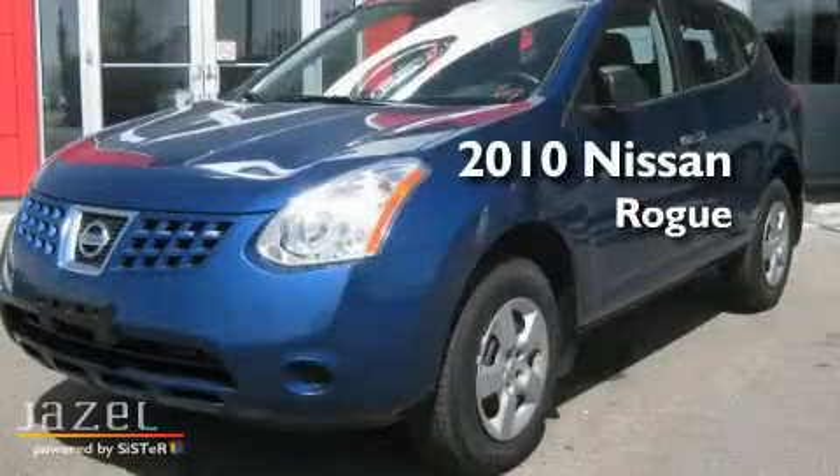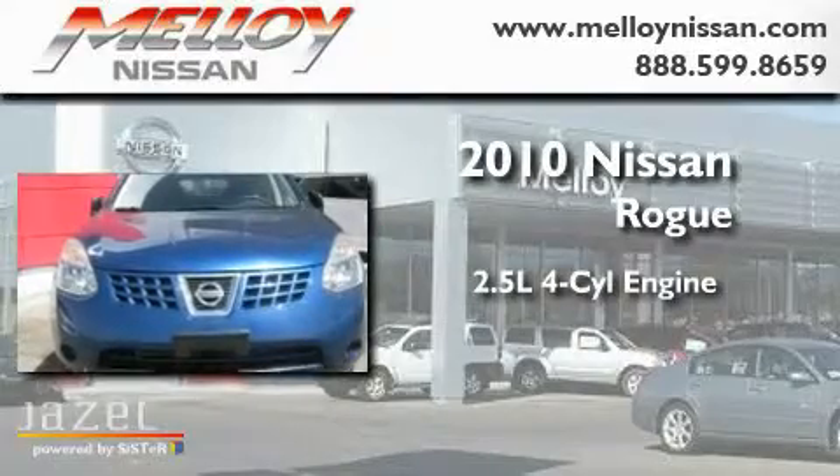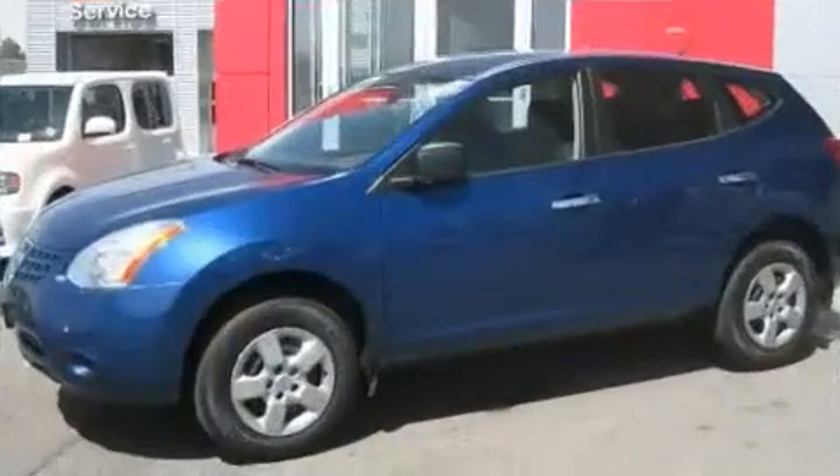This is a 2010 Nissan Rogue. It features a 2.5-liter four-cylinder engine, an automatic transmission, and all-wheel drive.